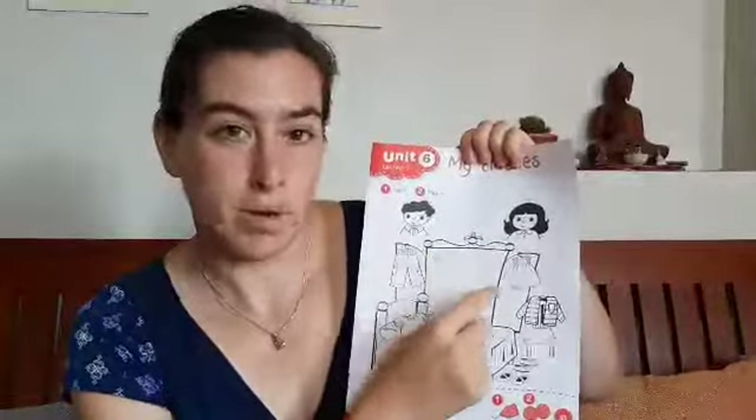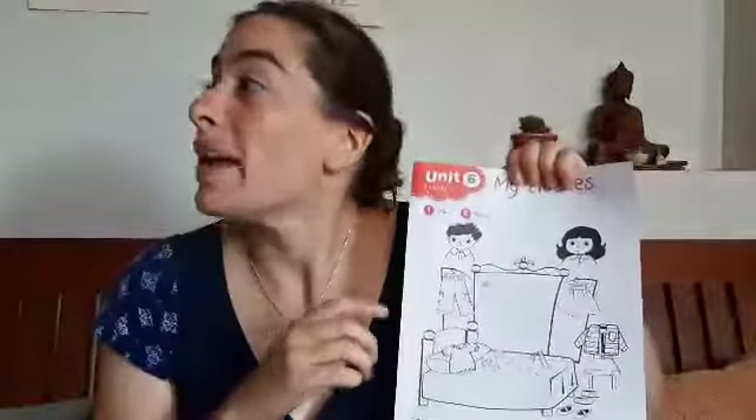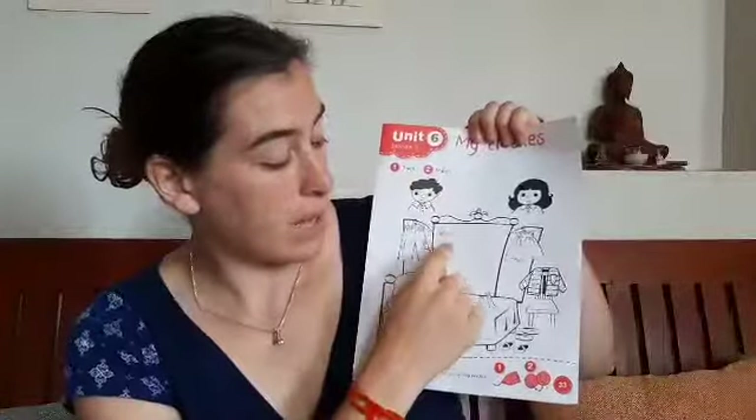We're gonna trace our lines, work on our lines, our circles, and do your lines here.